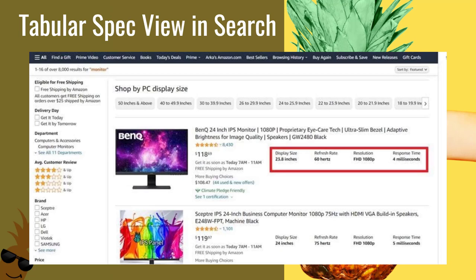You can also see that when customers are shopping, there's a spec view in the search that has those attributes for quick reference. When they're browsing different products, if you don't have those attributes, you're not going to show and they're probably not going to click on your listing. And you can compare products in the search as well.